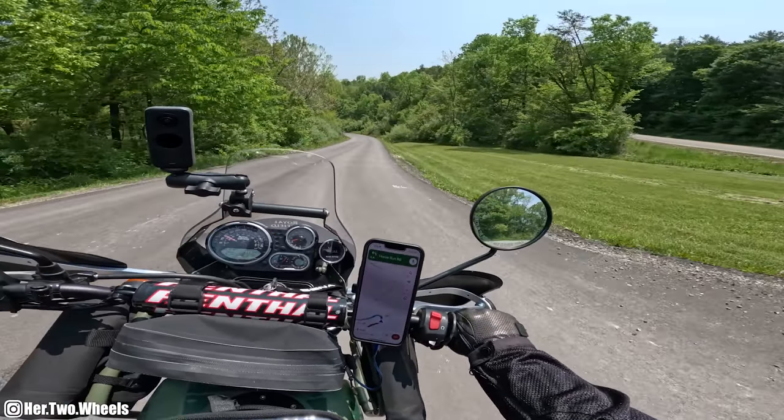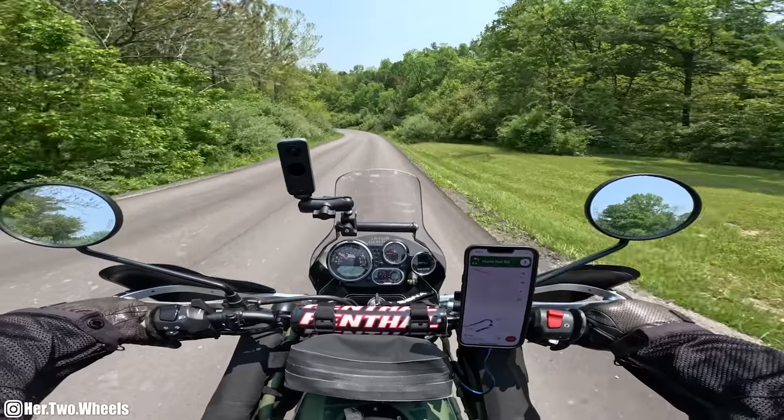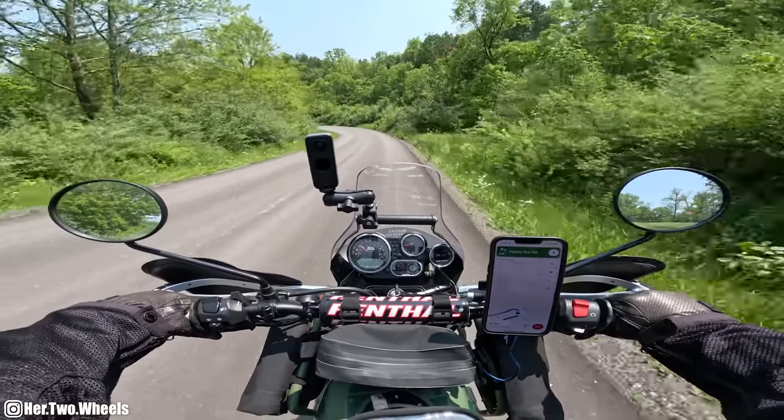No freaking way. They paved this? Oh, this is luxurious.